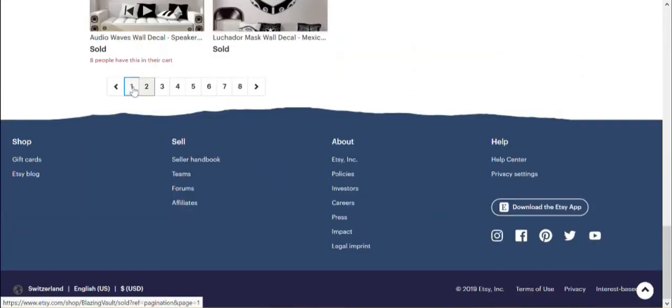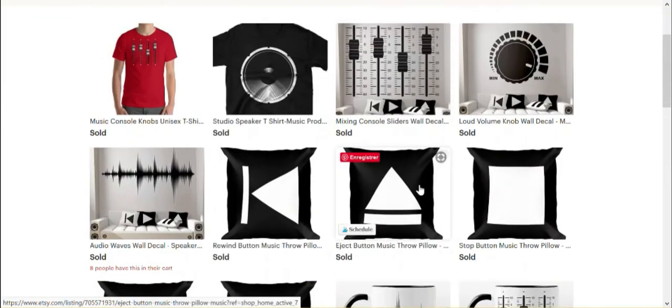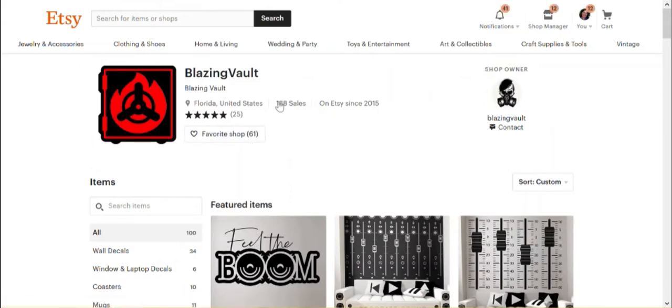So it's kind of a virtuous cycle. The one thing the shop owner might want to be careful of is that if people can access the sold items, competitors can see what's selling and adapt their own shops. Many sellers, me included, choose to disable this feature so you can't see which items have sold.